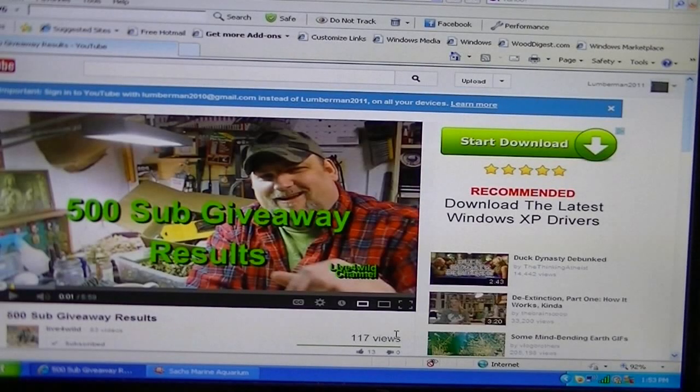Hi YouTube, this is Lumberman2011. I'm doing an unboxing video for, you guessed it, Live4Wild. His 500 sub giveaway contest — I won second place and yee-haw! Thank you very much, Live4Wild. This is a fantastic contest and I've got a little unboxing — or unbagging — to do, and I'll show you here shortly.